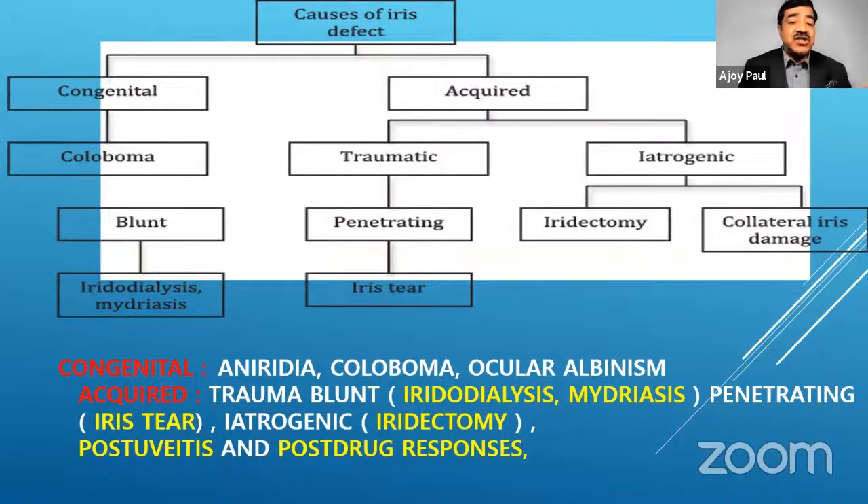The conditions are basically congenital and acquired. Aniridia is one you might meet once or very rarely in your whole practice life. Coloboma is something you meet quite often. Ocular albinism you could also encounter. The acquired ones are what I've met more in 25 years of practice: iridodialysis, mydriasis, iris tears in penetrating trauma, iatrogenic or surgical causes. Post-uveitis, you may have all sorts of pupillary size changes, and post-drug response — especially after a LASIK — you can end up with a dilated pupil that doesn't constrict.